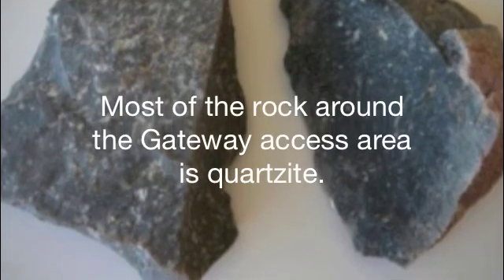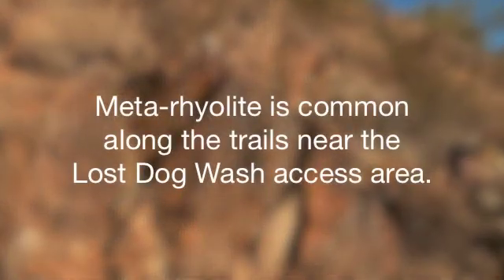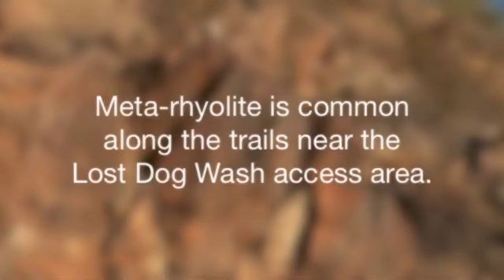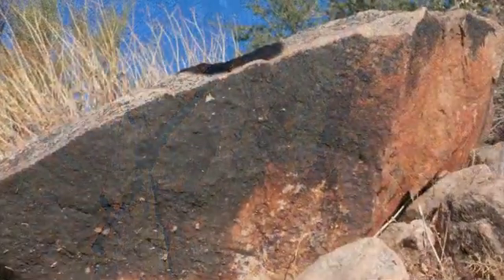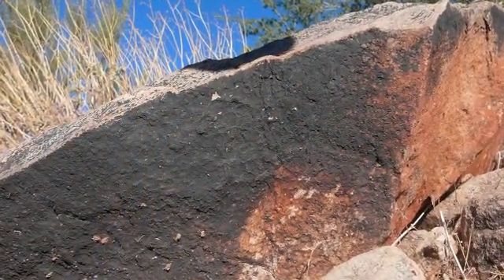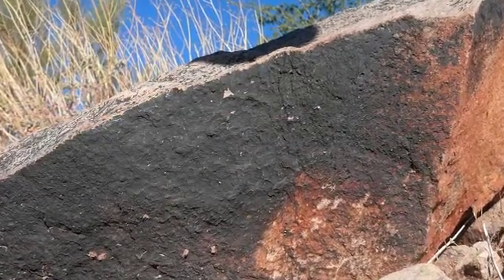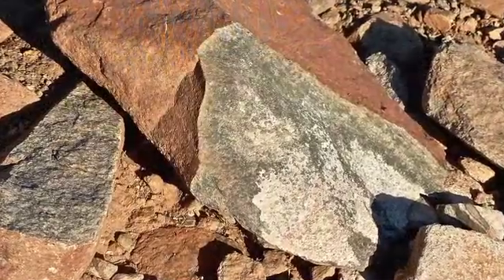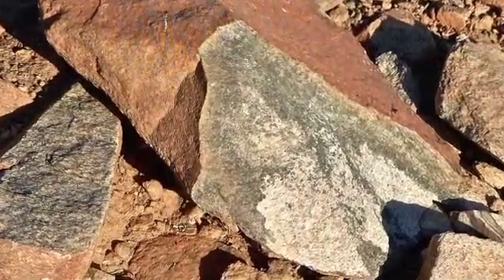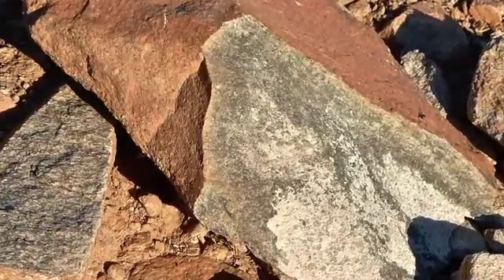Quartzite is common along the Gateway trails, and metamorphic rhyolite is found along the Lost Dog Wash area trails. Note that most rocks we see along the trails have a surface coating caused by exposure to air and water that may disguise their true appearance. Look for a clean, recently broken interior surface to see what a rock really looks like.